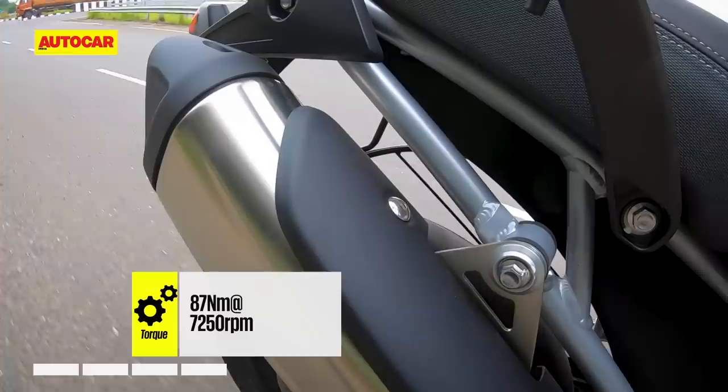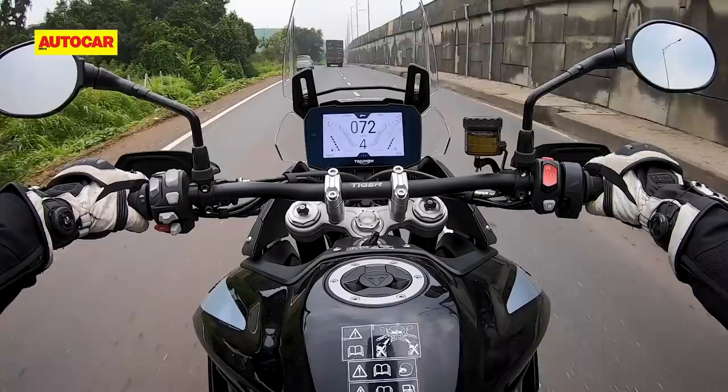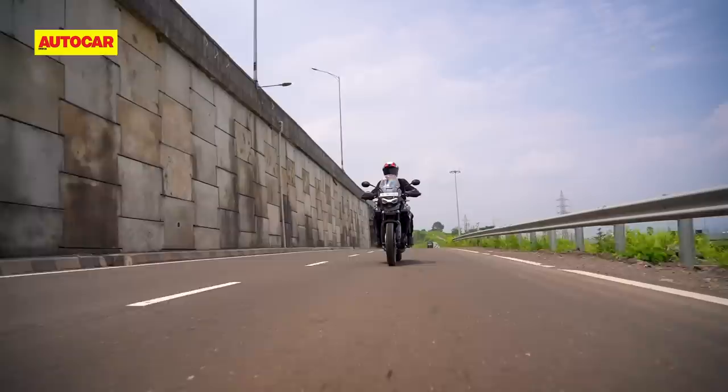On paper, the 88cc increment brings no power gains, while torque increases by just 8Nm. Clearly, the main goal for Triumph was to meet Euro 5 and BS6 emissions norms, but you will feel an improvement when you ride the bike.